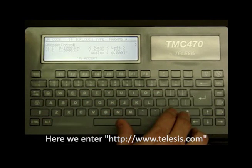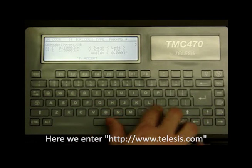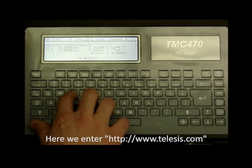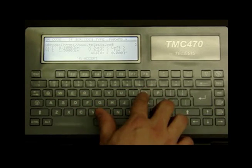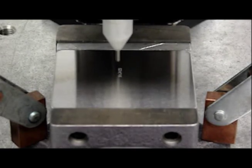Here we enter our web address: http://www.telises.com. Pin-stamped QR codes can be programmed in under 30 seconds. This sample has a printing cycle of approximately 18 seconds.